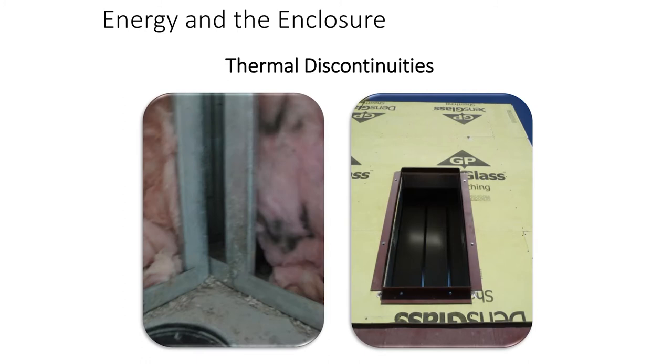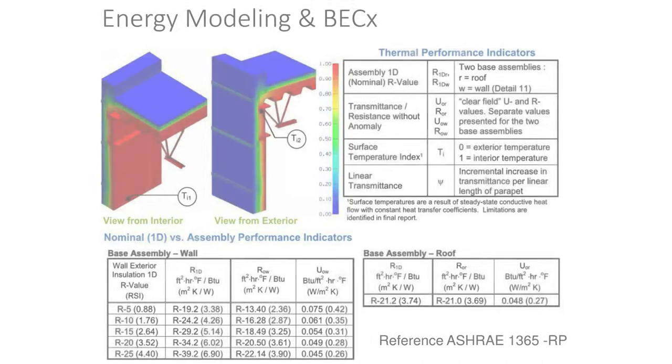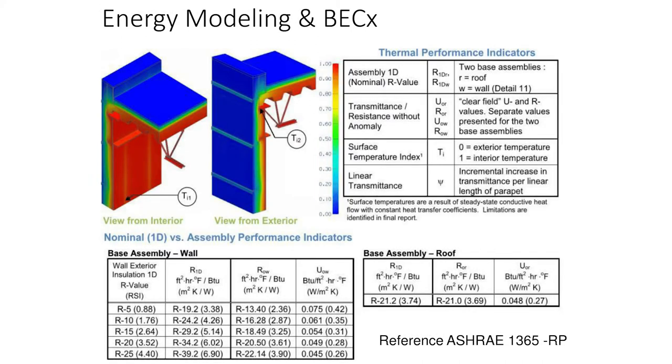On the energy side, thermal discontinuity relates to U-factor. We love ASHRAE 90.1 and its appendices, but the reality is that construction has additional concerns that those tables can't accurately predict — like somebody missing a stud bay with insulation, or a heavy-gauge steel angle around every single fenestration on the project, which can really affect thermal performance. ASHRAE 1365, put together by some of our peers, is a very good document that looks at linear, point, and field thermal anomalies and gives good, better, and best detailing for conditions like continuous balconies and roof-to-wall interfaces.